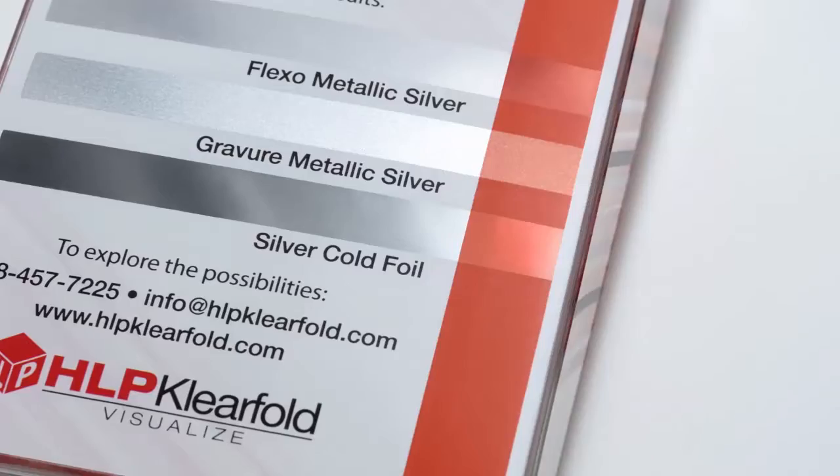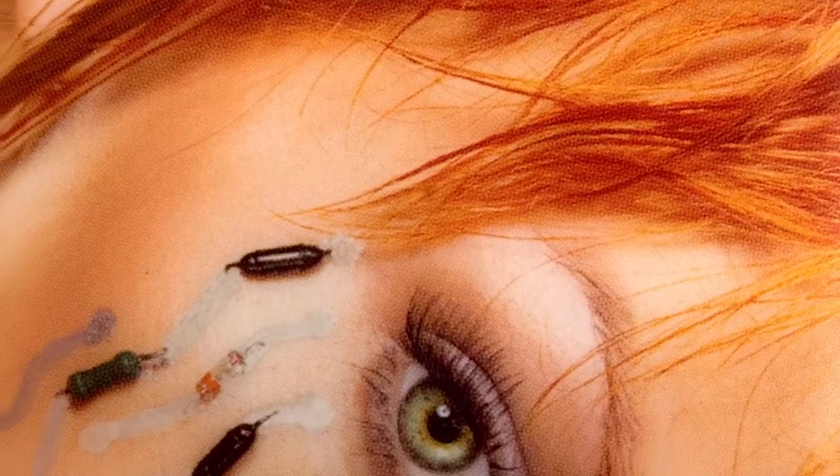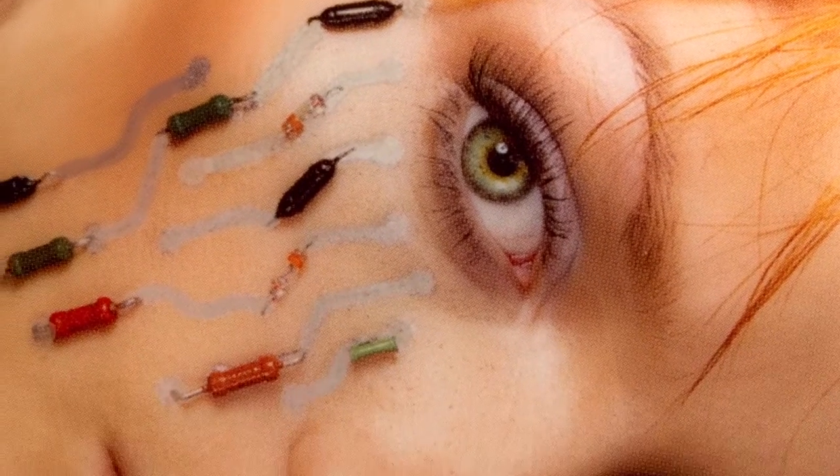Flexo inks offer excellent color stability as well as dazzling metallic and fluorescent printing. This new press produces exceptional four-color process printing, with up to 200-line screens for high-fidelity print reproduction.